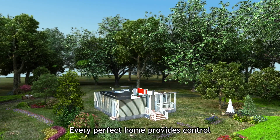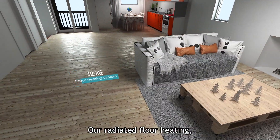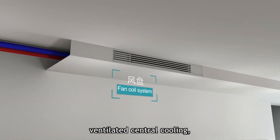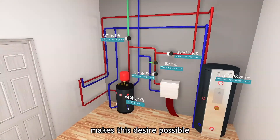Amatime. Every perfect home provides control over its air and water temperatures. Our radiated floor heating, ventilated central cooling, and domestic hot water systems for hot water on demand makes this desire possible.